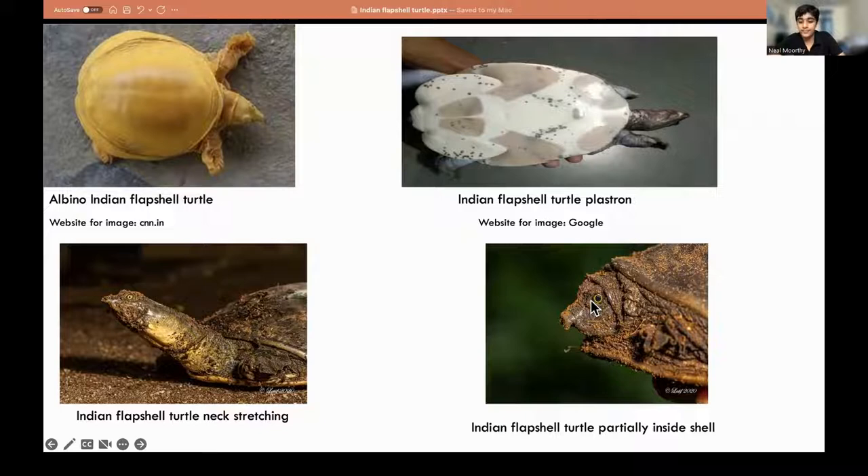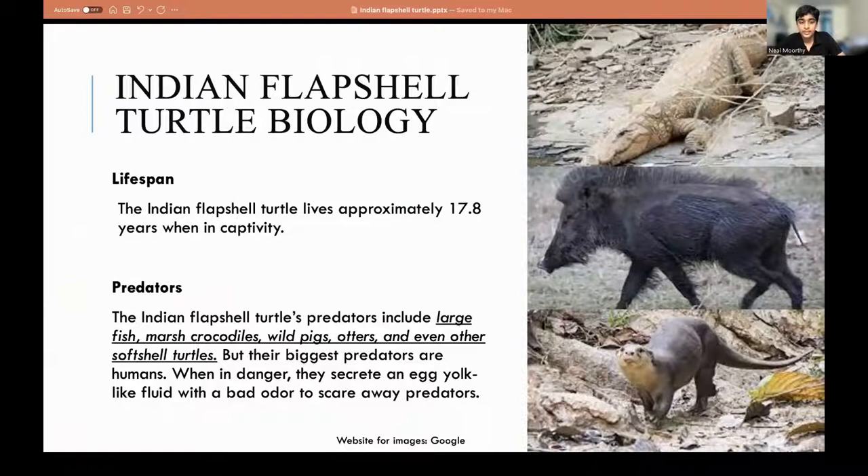When they fully retract into their shell, they generally do that as a source of protection, like most turtles. As for lifespan, I couldn't find much about the Indian Flapshell Turtle's lifespan. All I could find is that it lives 17.8 years in captivity.